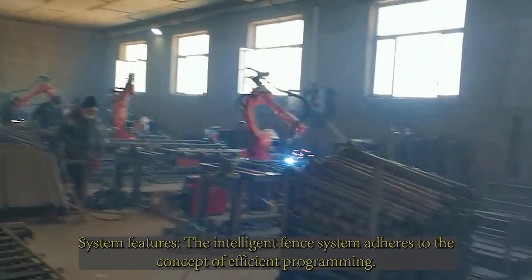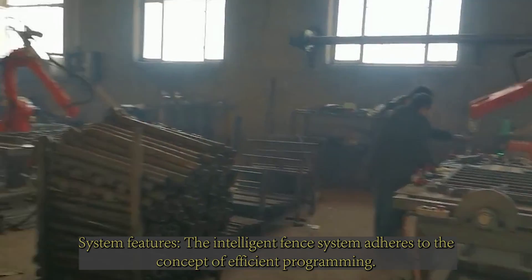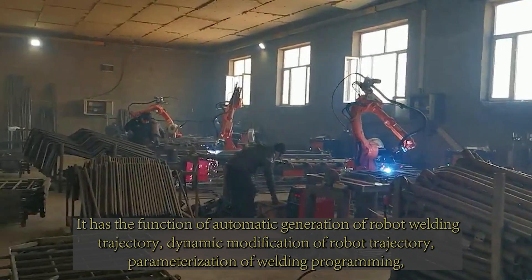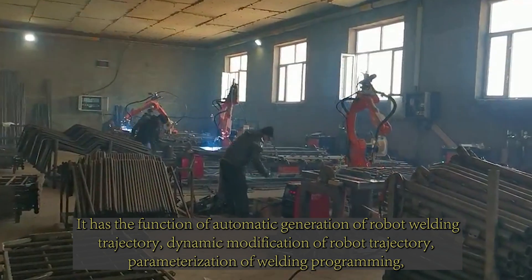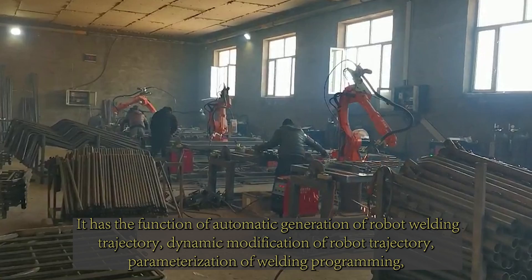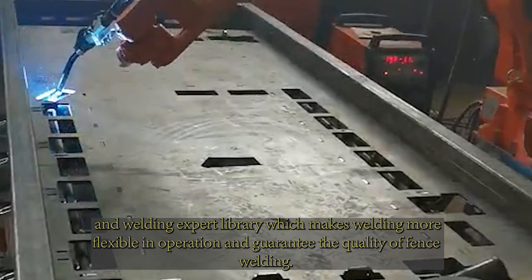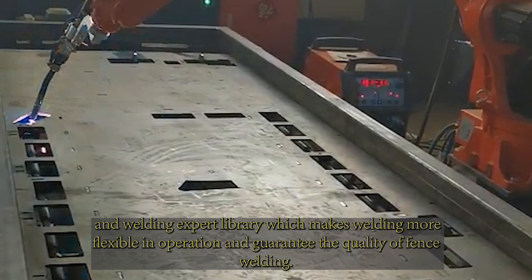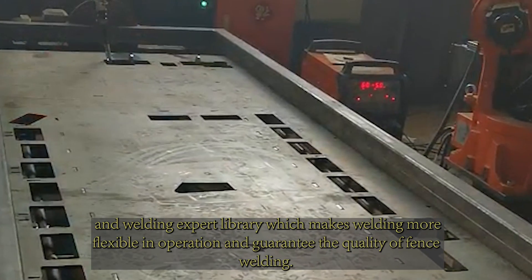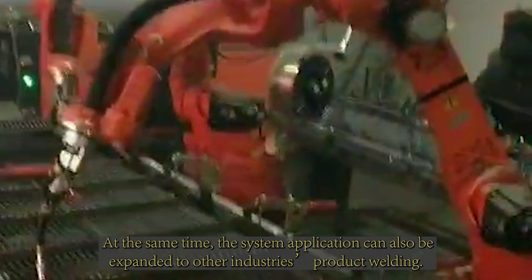The intelligent fence system adheres to the concept of efficient programming. It features automatic generation of robot welding trajectory, dynamic modification of robot trajectory, parameterization of welding programming, and a welding expert library, making welding more flexible in operation and guaranteeing the quality of fence welding.